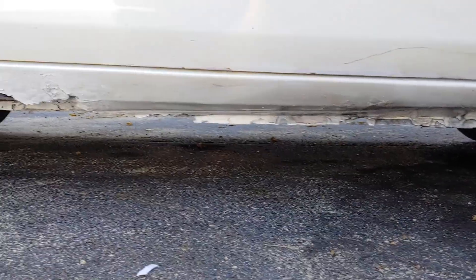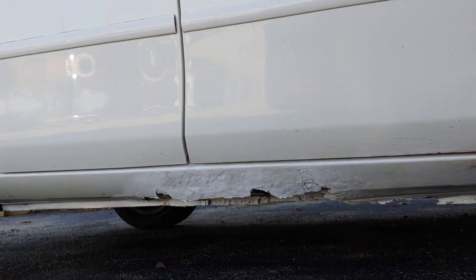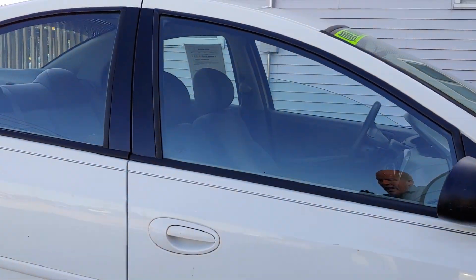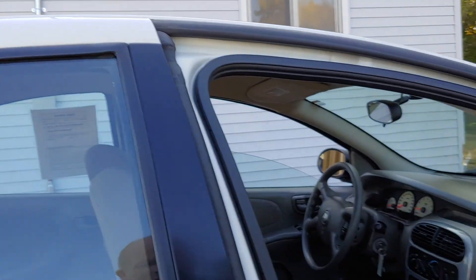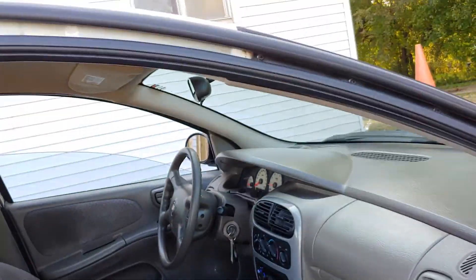This is the other side — you can see a little bit of rocker rust again. No bad rust on the frame or anything. If you look on our website, parkmotorsinc.com, you'll see we've got about 30 photos of this on our website, including some photos of the underside of the car.